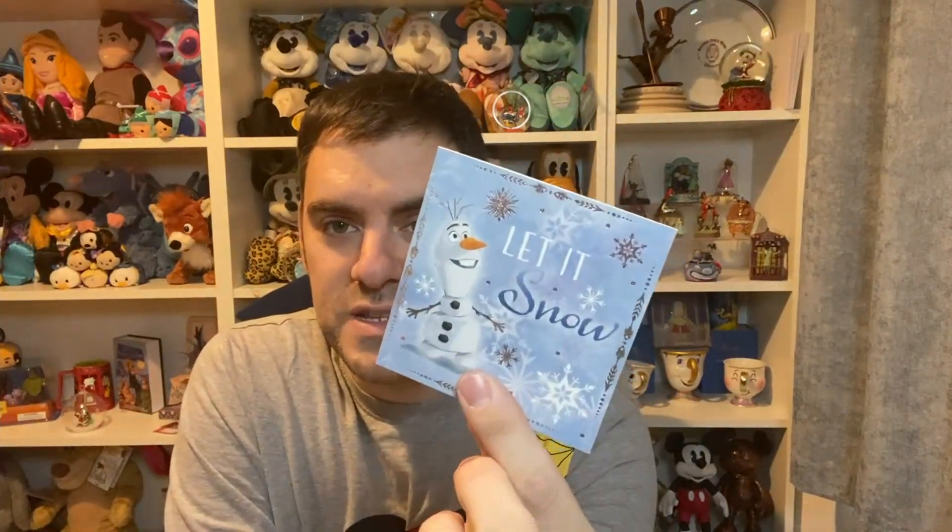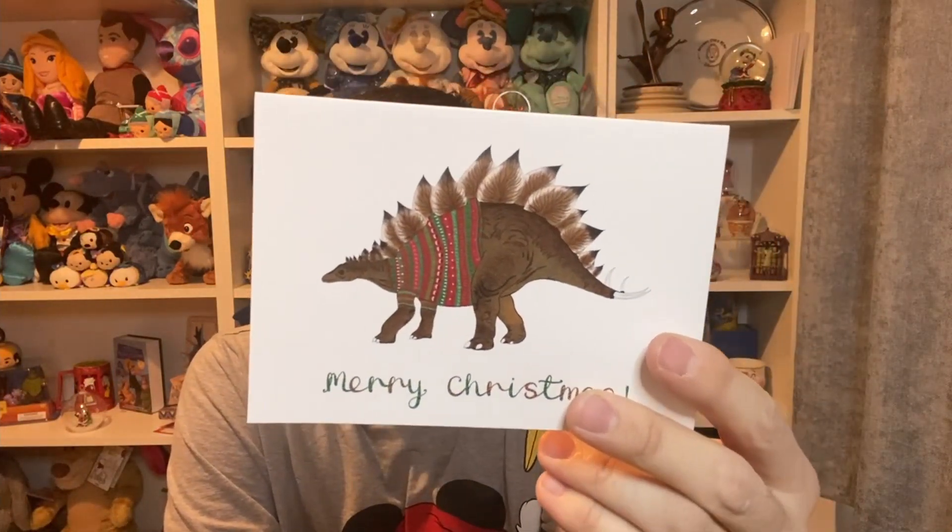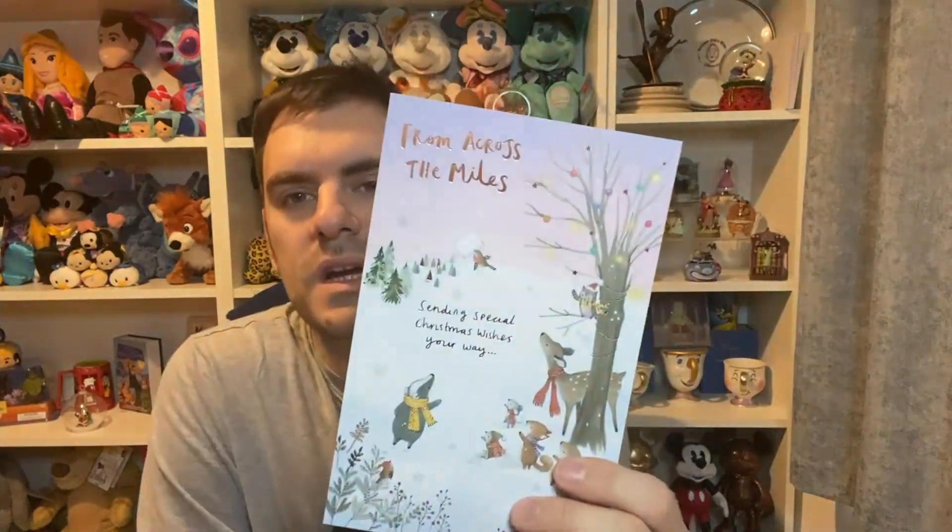I've also got a few Christmas cards to show you from some Disney friends. I got a cute little Disney card from Kirstie Beckwith — she was in my Newcastle vlog, link down below. My friend Sam sent me a couple of cards: the first is for Ollie, which is a cute little Olaf one, and then a stegosaurus one in a Christmas jumper for me — really cute!